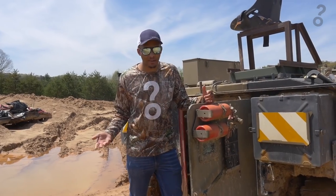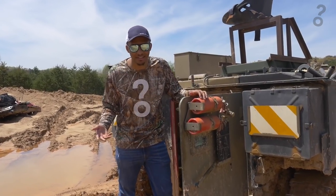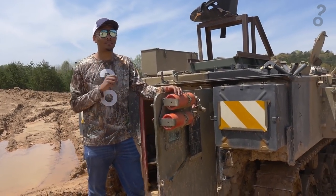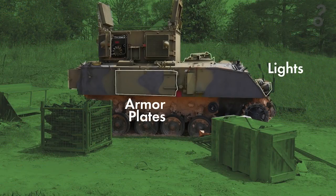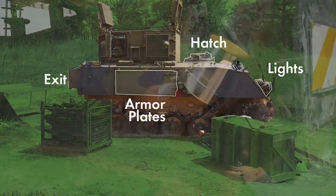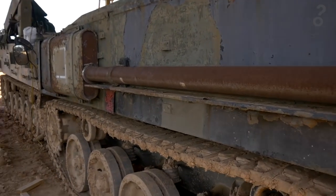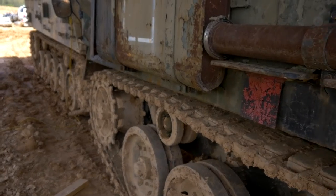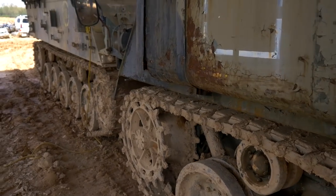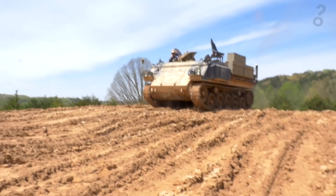Operating one of these FV432s would be totally different in a military situation, because that requires skills we will not be needing today. These FV432 armored personnel carriers were first used in the 1960s for transporting infantry. By the 80s, almost 2,500 were being used by the British Army. Today, most have been replaced with more modern equipment, and many are privately owned by military buffs like Todd.